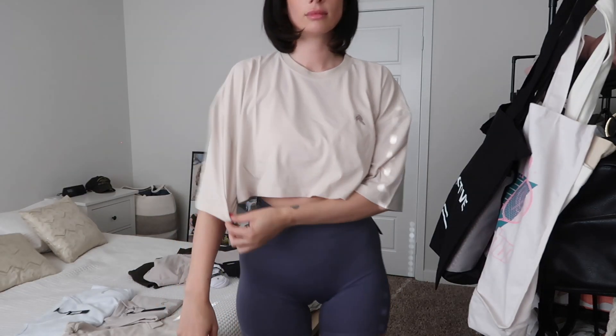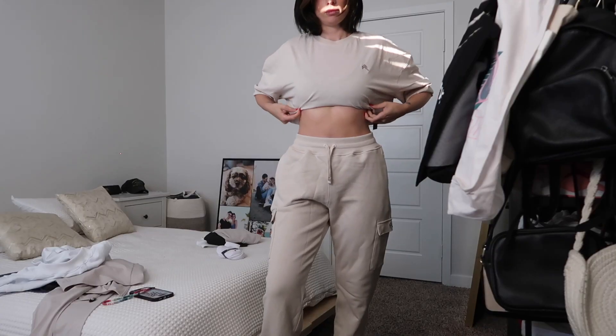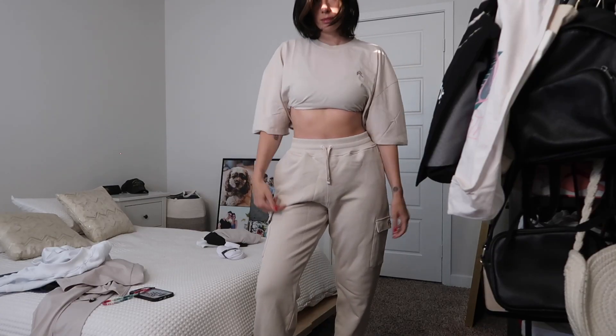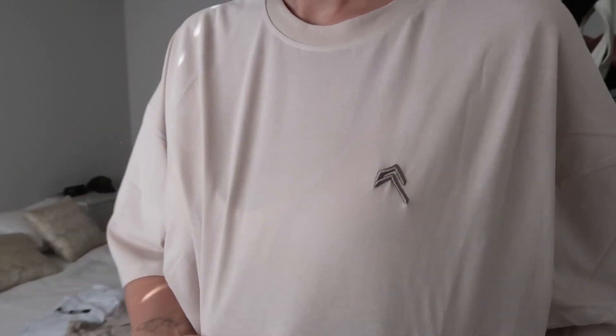There are a couple of pieces I absolutely love and then a couple of pieces where I feel like there are other things on the website I'd like better and feel more comfortable in. This top is so lightweight — the sleeves are longer than the actual body of it, so if that bothers you, I probably wouldn't get this. It is definitely oversized; I did get the large. I liked it tucked up in my sports bra, so I'm going to keep it.